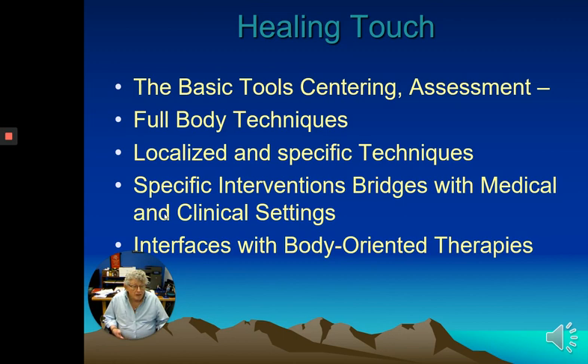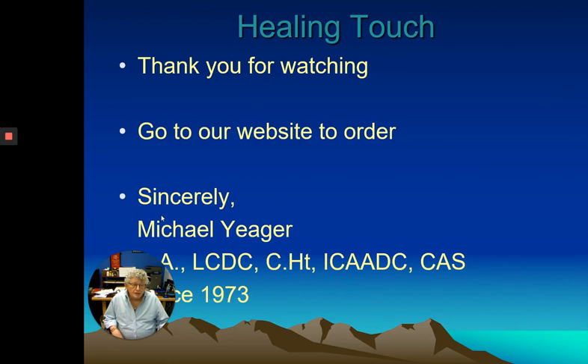Becoming a mind-body therapist is what you'd be learning, and it helps you tremendously with all kinds of clients. I want to thank you for watching — go to the website to place an order. I've been in the field since 1973, so I've seen a lot of different things, and as I said, this really opened me up from 1989 until now. Thank you very much.